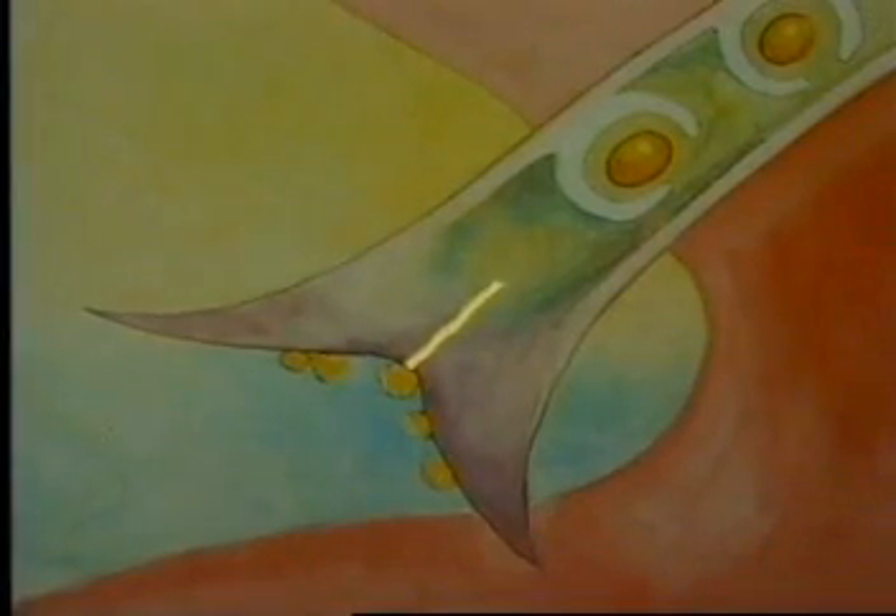When the bee moves to another flower, the pollen from its body rubs onto the female part of the flower. Then a male cell from the pollen joins with a female cell to produce a seed.